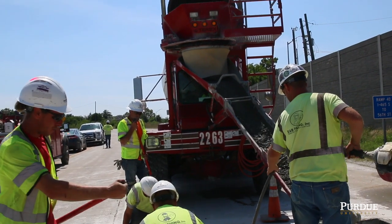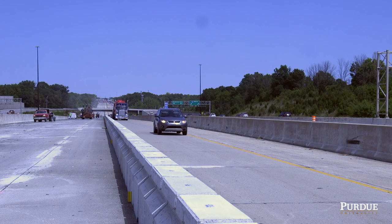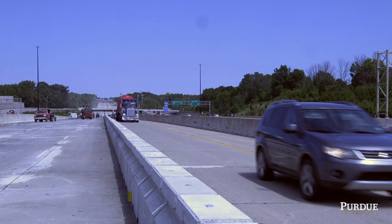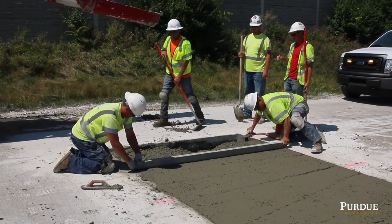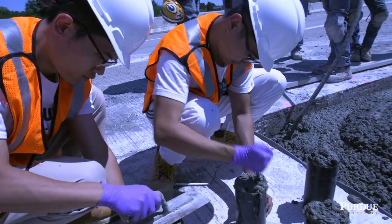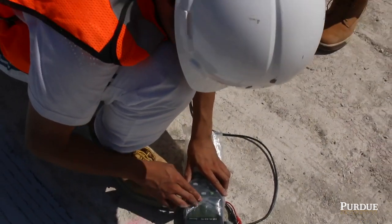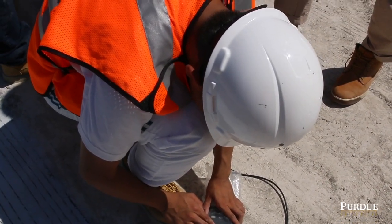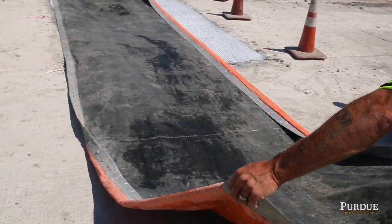Because of faster construction schedules, concrete is often exposed to traffic too early, which causes what we call premature failure, requiring frequent repairs. We're gathering this data to make suggestions to the DOT and help them understand the best time for traffic opening. Hopefully, we can change the current policy and benefit taxpayers from both cost and traffic scheduling standpoints.